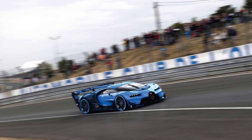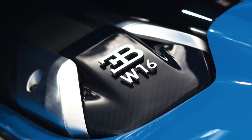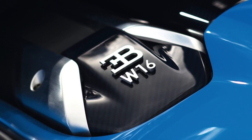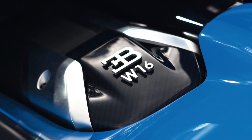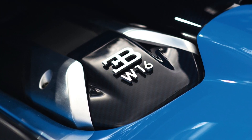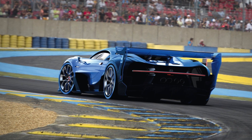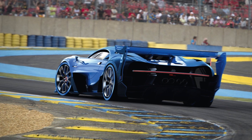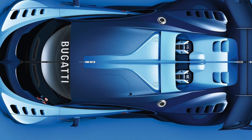The W16 8-liter quad-turbo produces a total of 1,480 horsepower and 1,107 pound-feet of torque. It'll have a 7-speed DSG transmission as standard. 0-62 should only take 2.3 seconds. More impressively, 0-186 will come in just 15 seconds, and most impressively, the top speed is expected to be 311 miles per hour.